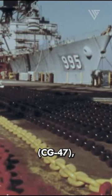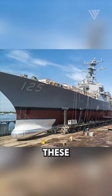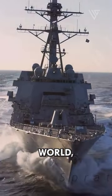The first Ticonderoga-class cruiser, USS Ticonderoga, CG-47, was commissioned in 1983. Since then, these cruisers have served in numerous operations and conflicts around the world, demonstrating their longevity and adaptability.